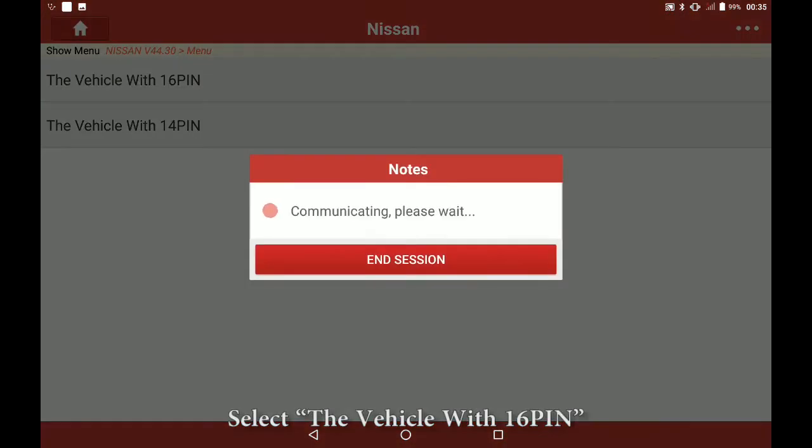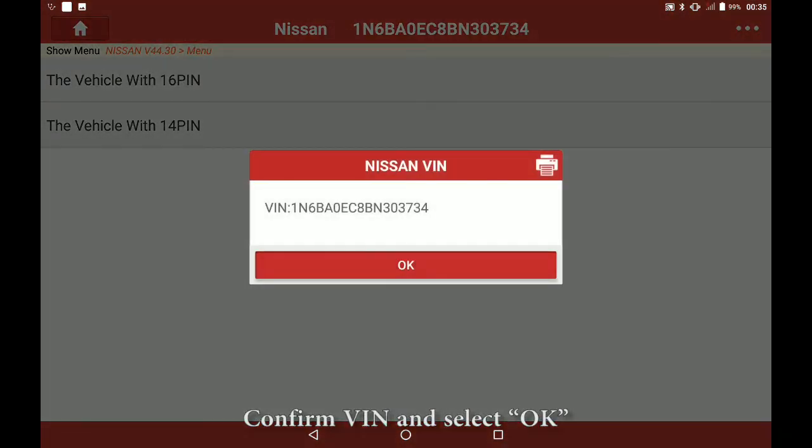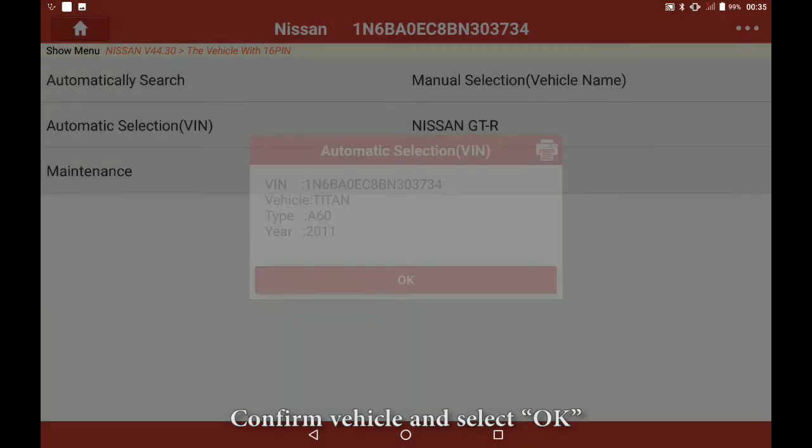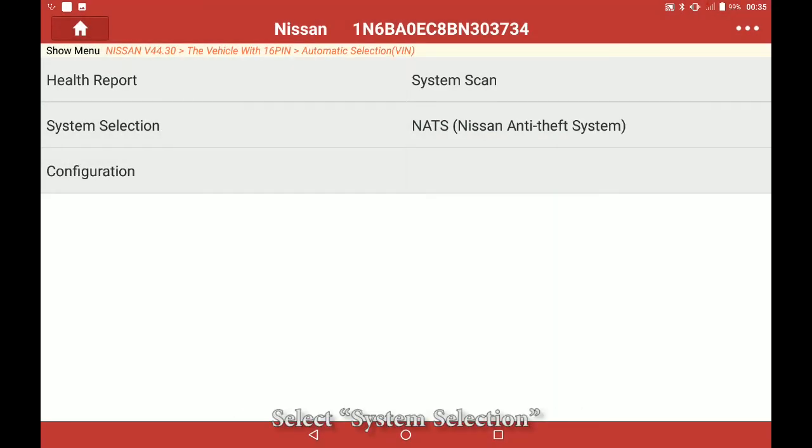Select the vehicle with 16-pin, confirm van and select OK. Select automatic selection, confirm vehicle and select OK. Select system selection.